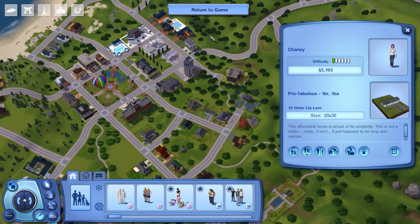This is house number two. I actually already had a Sim placed in here — she's someone that I created. There's no description of the family, so this is the Cheney household, one of my households. This is one of the starter homes — it's the Pre-Fabulous, one bedroom, one bathroom, located at 55 Waterlily Lane, built on a 20 by 30 lot. This affordable home is proud of its simplicity. This is not a trailer, it just happens to be long and narrow. I'm sure you're all familiar with this home — if you've ever played The Sims, this is probably one of the most common starter homes you'll ever come across.